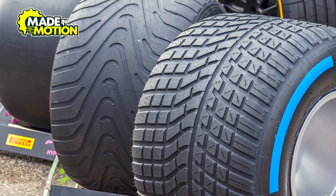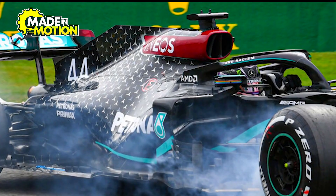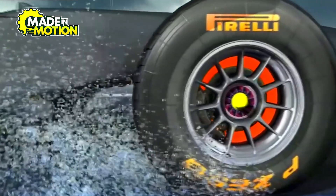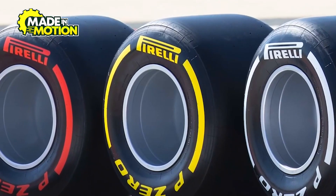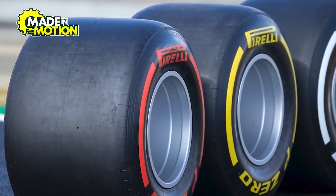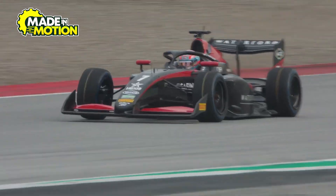Different races require different tire types. In dry conditions, teams use slick tires with a smooth surface for maximum contact with the track. But in rainy conditions, they switch to wet tires, which have grooves to channel water away and prevent hydroplaning. The difference in design between dry and wet tires can mean the difference between winning and crashing out. But once the digital models are perfected, it's time to bring the idea to life.